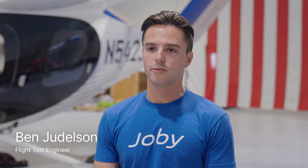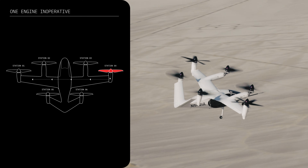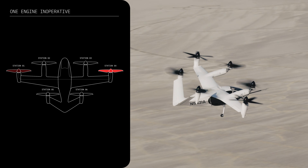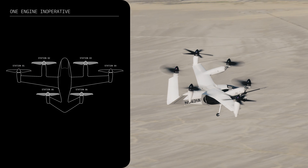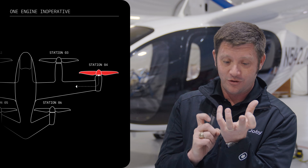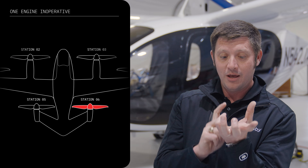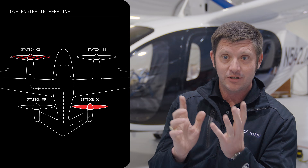The most visually obvious failure case we have is the one engine inoperative or dual channel propulsion failure, where we intentionally shut down one station on the aircraft. The flight controller is amazing — it automatically reallocates control amongst the remaining effectors. So we can lose a wing tip and throttle back the other wing tip, or we can lose one of the tail stations or an inboard, and then we have to throttle back the diagonal to keep the airplane balanced.